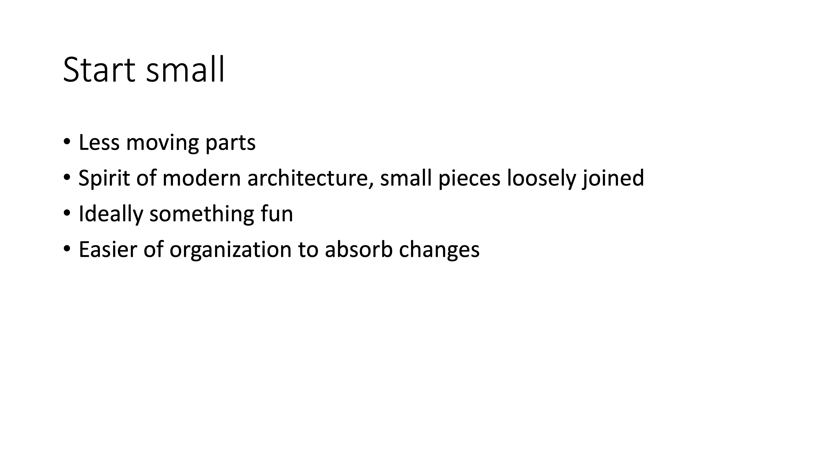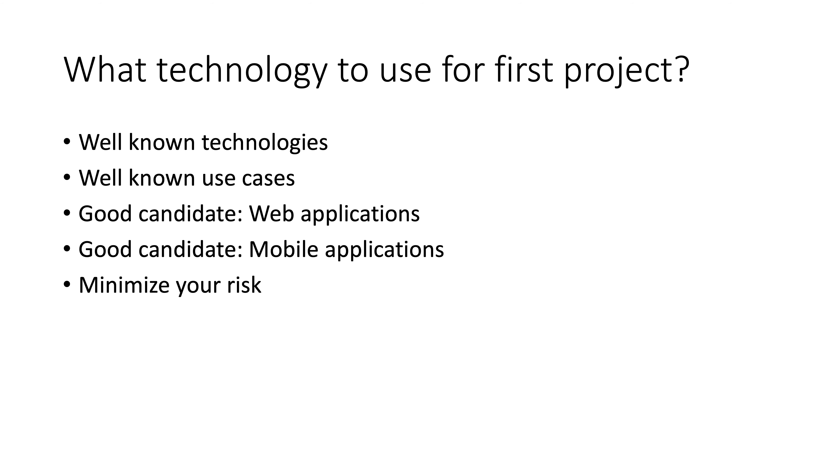Don't put too much of the whiz-bang into this project. You want the organization to be able to understand it, to be able to emulate it, to be able to replicate it — and there's only so much that an organization can absorb. So try to keep it simple, keep it small, get a quick win, and do it as fast as you can.